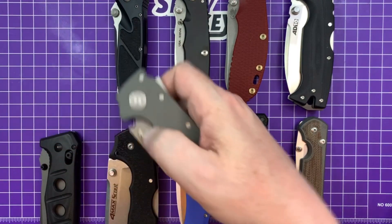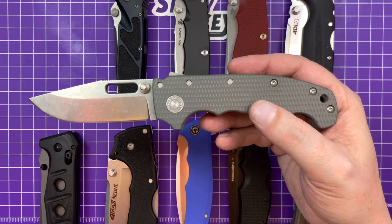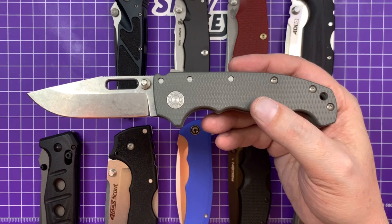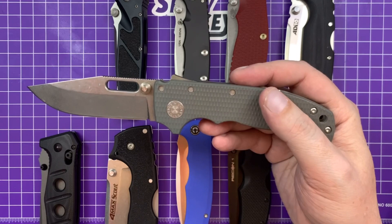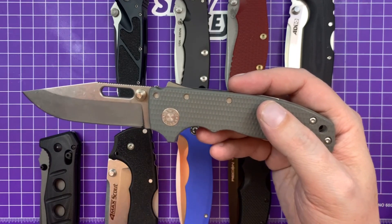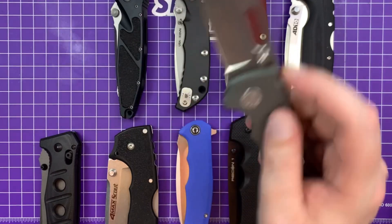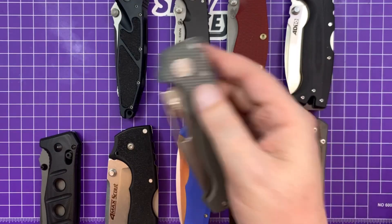First up we have the Demco 8020 — very popular knife on this channel. Every time I talk about it, everybody asks where to get one. I'm friends with the Demcos but I don't know which dealer has them next. This is the G10 machine-ground version, 425 bucks, 3.7-inch blade in 3V steel. It's got the cool shark lock and everything.